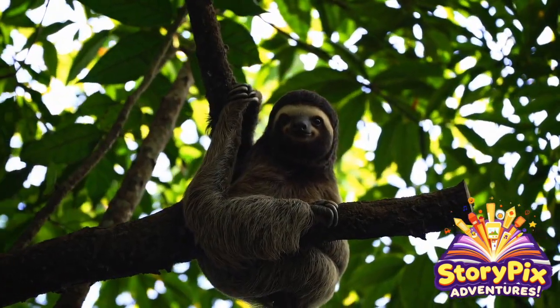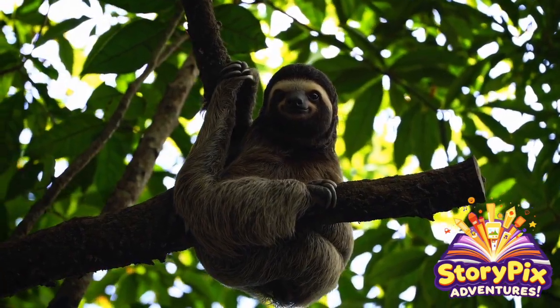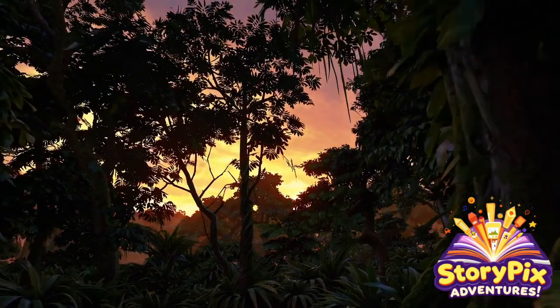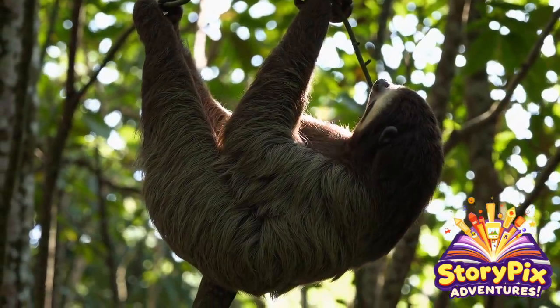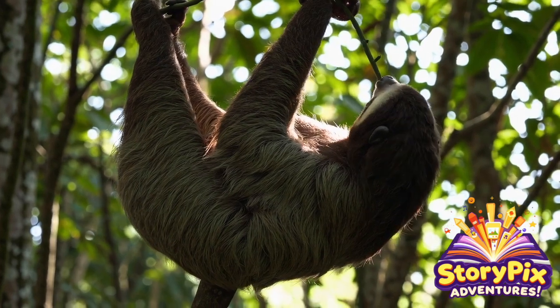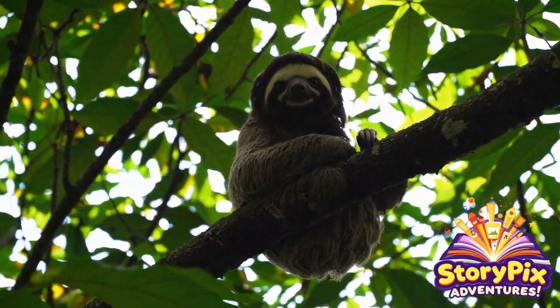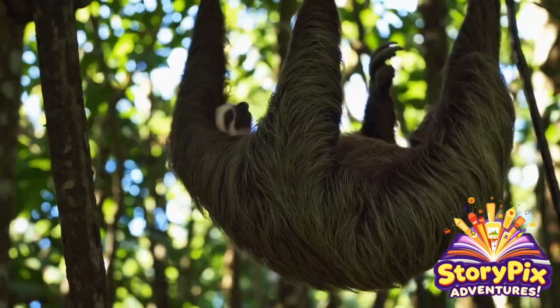From the towering treetops of the Amazon Basin to the misty mountains of Costa Rica, sloths have mastered the art of survival at their own pace. They might be slow, but they're surprisingly strong, super stealthy, and full of adaptations that help them survive in one of the most competitive habitats on the planet.